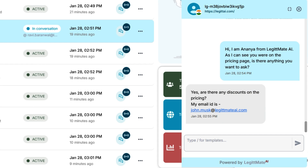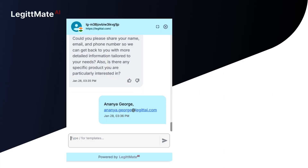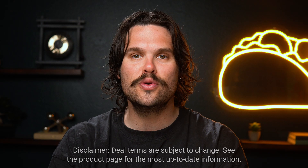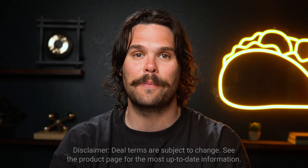With LegitMate AI, you'll never miss a lead, even when you're away. Your chatbot works 24/7, answering questions and capturing new leads, even when your team is offline. Tier 3 users can also add chatbots to 500 webpages, so it definitely pays to upgrade.